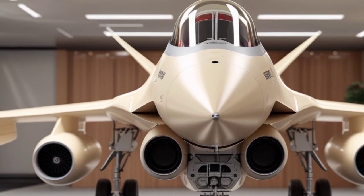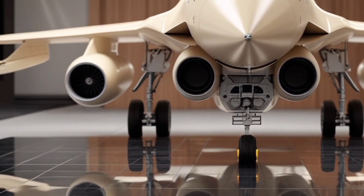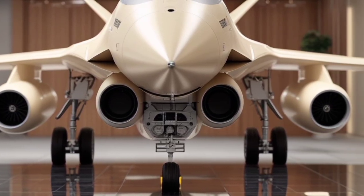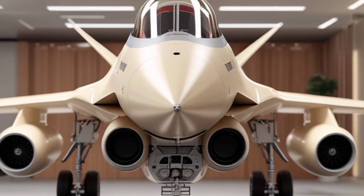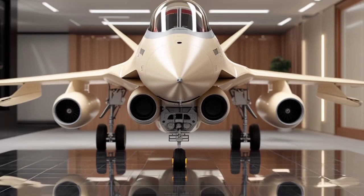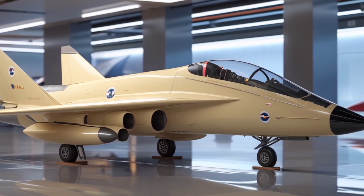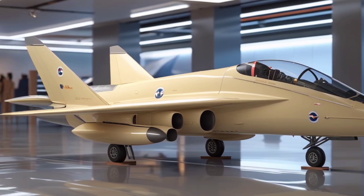The 2025 Blackburn Firebrand returns as a formidable multi-role fighter jet that blends retro charm with advanced aeronautical engineering. Once known for its naval deployment routes, the Firebrand has been reimagined as a modern-day tactical beast. Its signature long nose and distinctive airframe design have been streamlined using next-generation composite materials, making it lighter, stealthier, and faster. The refined aerodynamic shape now reduces drag while increasing maneuverability, particularly during low-altitude or high-g engagements.